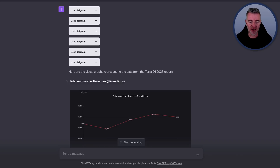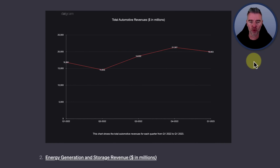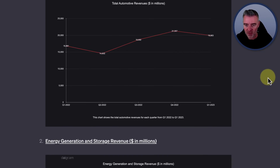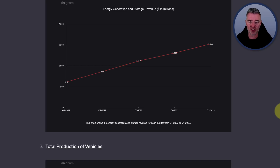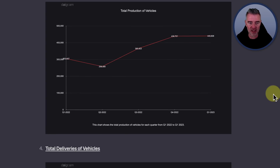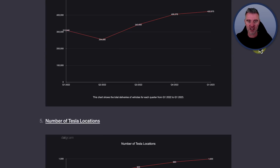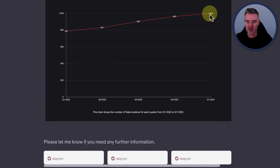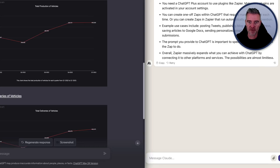The Diagrams plugin has started producing charts — total automotive revenues in millions, a little dip for Tesla in Q1, energy generation and storage revenue, total production of vehicles at around 440,000 in Q1, total deliveries, and Tesla locations up to 1,000. In seconds we understand that report probably better than had we sat there reading it all. That's another benefit of GPT-4 over Claude 2.